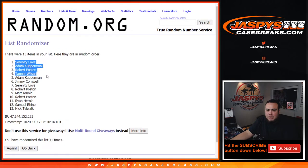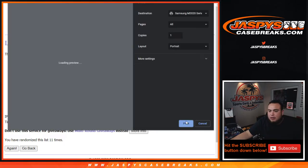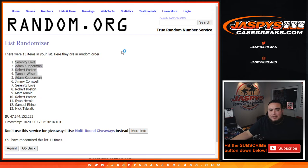Serenity, Adam, Robert, Tanner, and Adam — there you go, fifty bucks each for the five of you guys. I'll send that out to you right now. Appreciate you guys. JazbeesCaseBreaks.com — this is break one-nine-eight-one-five-two-nine.